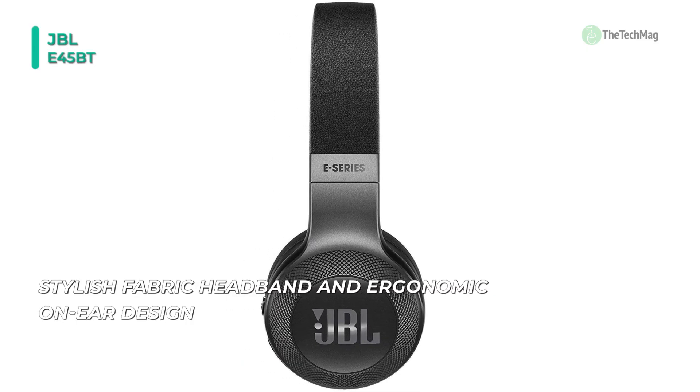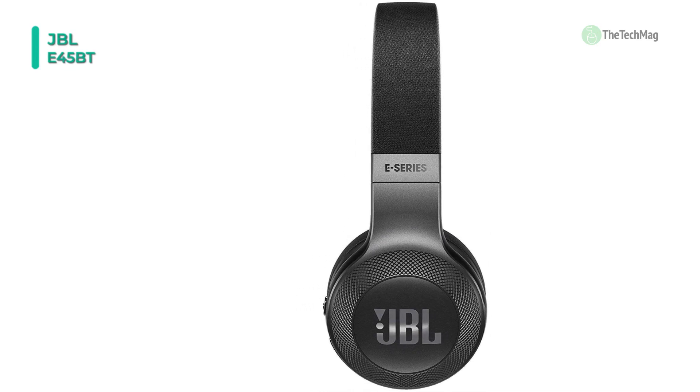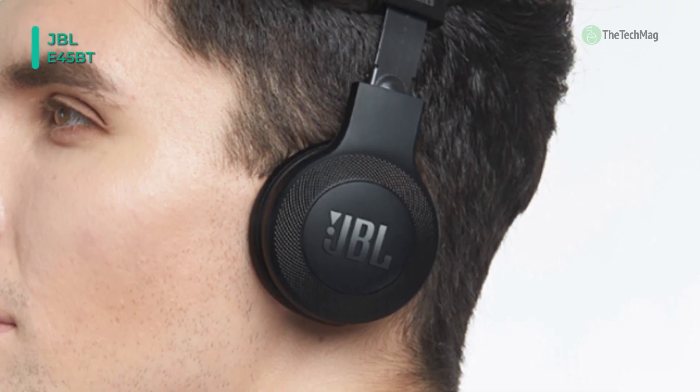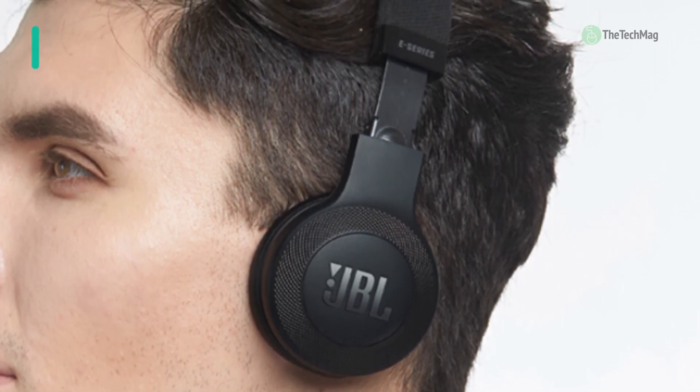This brings the trademark sound of JBL right to your ears. The E45BT is one of JBL's most refined products ever, featuring up to 16 hours of battery life, an innovative stylish fabric headband, and an ergonomic on-ear design. This means that your entertainment continues no matter what you're doing — working, commuting, or just making your way around town.